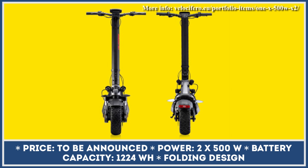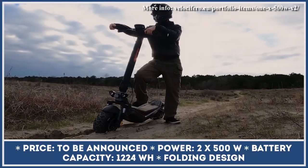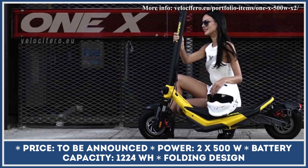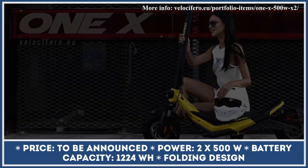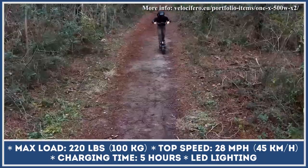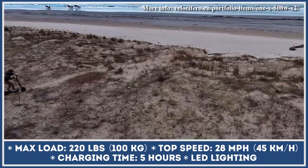The 1X is the latest product offering by Velocifero electric mobility manufacturer. The model is developed as a dual-purpose commuting vehicle that can easily deal with urban commutes as well as dirt trails. Despite not having the most powerful powertrain by dirt scooter standards, the 1X can still reach speeds up to 28 miles per hour thanks to its dual-motor powertrain, powered by a 61.2-volt battery pack with an overall capacity of 1,224 watt-hours, and lets you climb hills with 25% inclines.